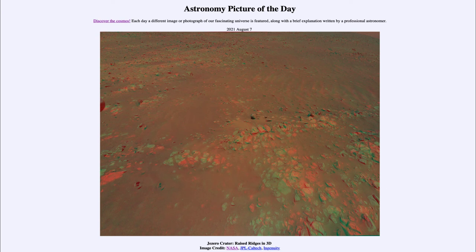Continued study by Perseverance and Ingenuity will help us learn more about one of our nearest neighbors in space — probably the most Earth-like, even though it doesn't have a thick atmosphere and is certainly not habitable at present. In the past it was probably the most Earth-like object in our solar system. That was our picture of the day for August the 7th of 2021, titled Jezero Crater Raised Ridges in 3D. We'll be back tomorrow for the next picture, so until then, have a great day everyone and I will see you in class.